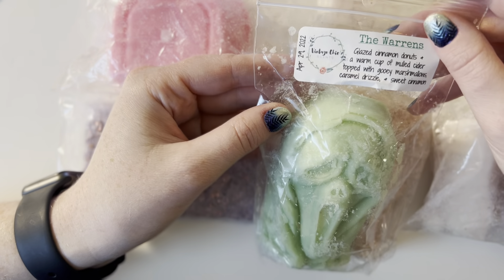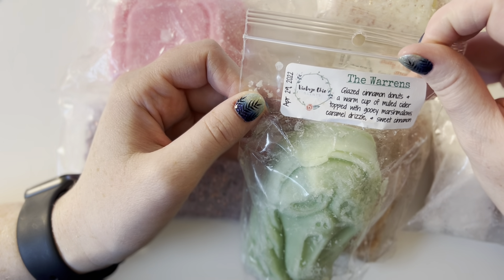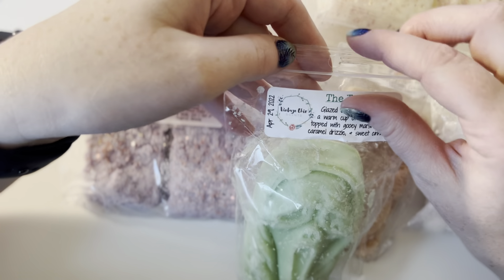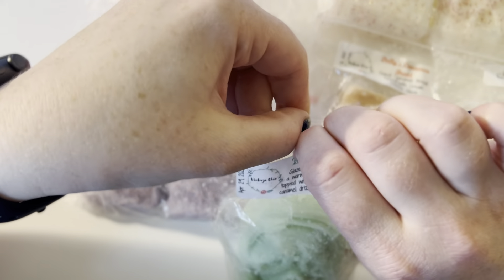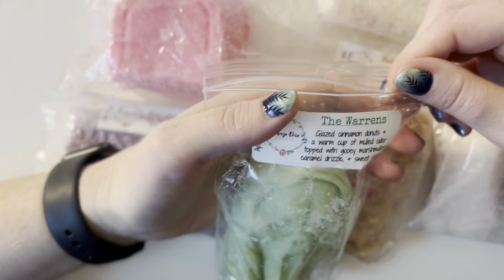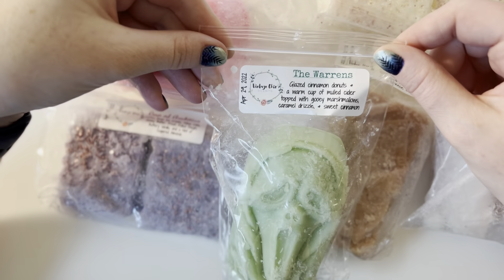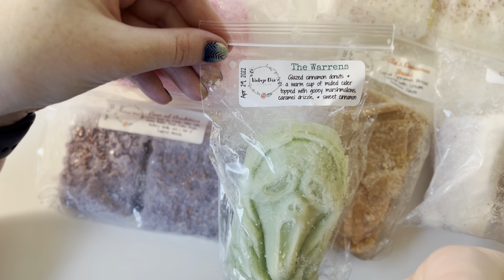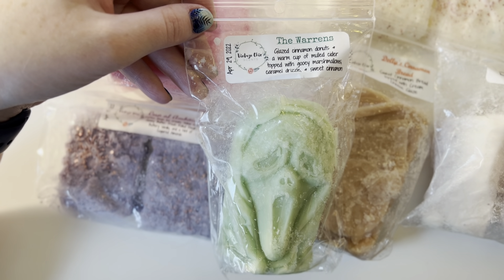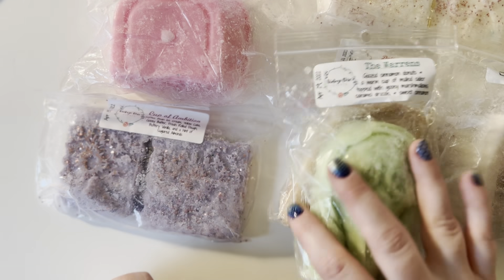So I got The Warrens, which is glazed cinnamon donuts, a warm cup of mulled cider topped with gooey marshmallows, caramel drizzle, and sweet cinnamon. I love that she has her pour dates and her scent notes — that's like turned me into a VCS fan for sure. I definitely get the cinnamon and the caramel, a little bit of the cider. I don't really love apple scents, but the cider is just barely apple and really subdued, so I'm still into it. It's not my favorite — I gave this a 6 out of 10 on cold and we'll see how it goes.